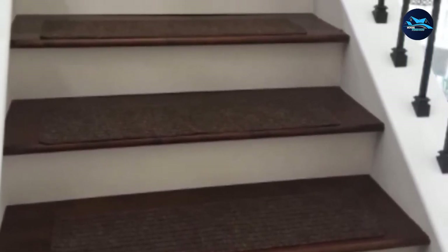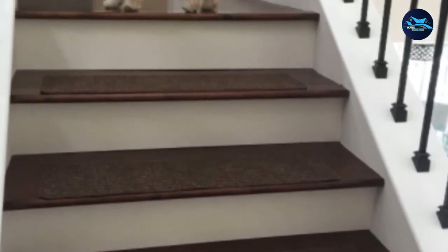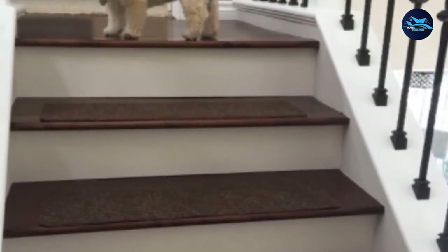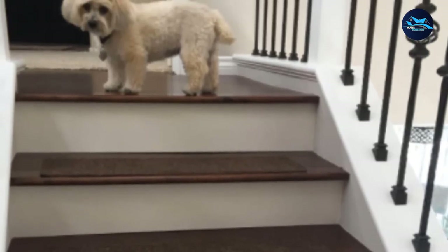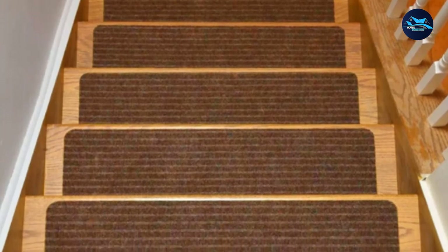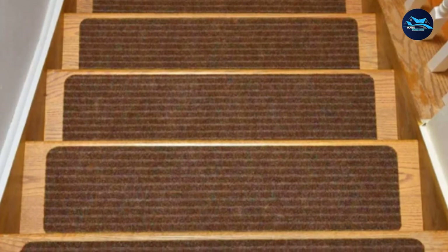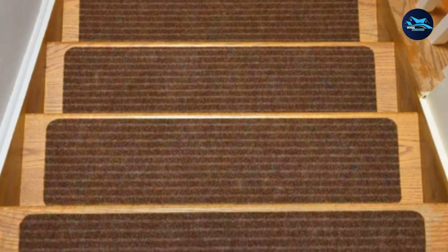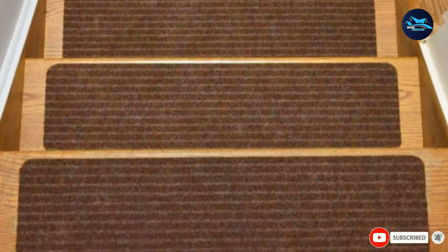Aesthetic value and suitability are other important factors people consider when buying stair treads. Thankfully, these mats look just as they do in the pictures, and the colors are as vibrant as they are on the images. Apart from the color options, you get two size options: 7 by 24 inches and 8 by 30 inches. Moreover, you can get the number of mats you need by choosing the appropriate pack.